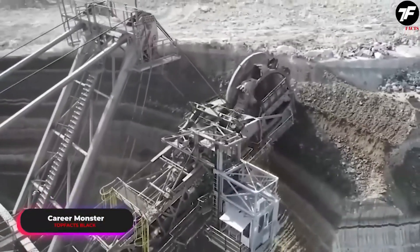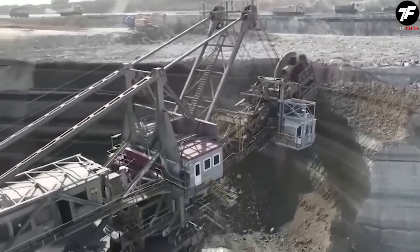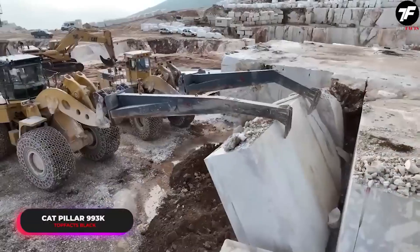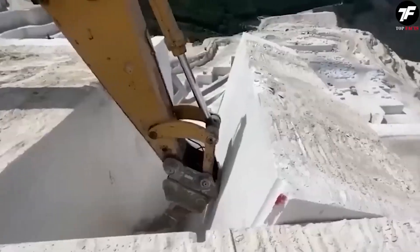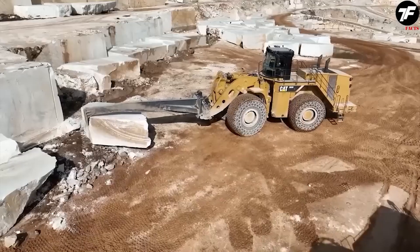This quarry giant easily handles tasks that other machines can't manage. Its capabilities in extraction and material transportation make it an essential tool for working in challenging quarry conditions. At the heart of the quarry, the CAT Pillar 993K shows its strength and precision. These loaders are equipped with specialized equipment for working with hard rocks, making them an indispensable asset in large construction projects.